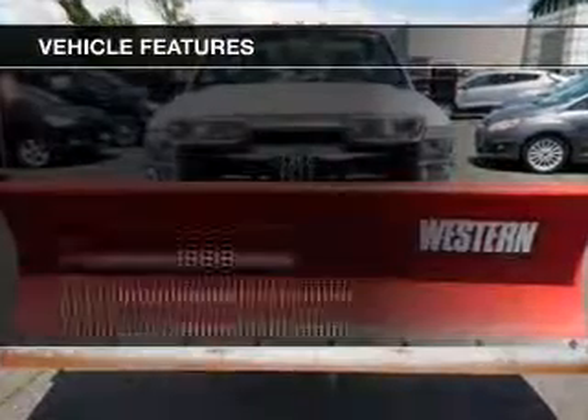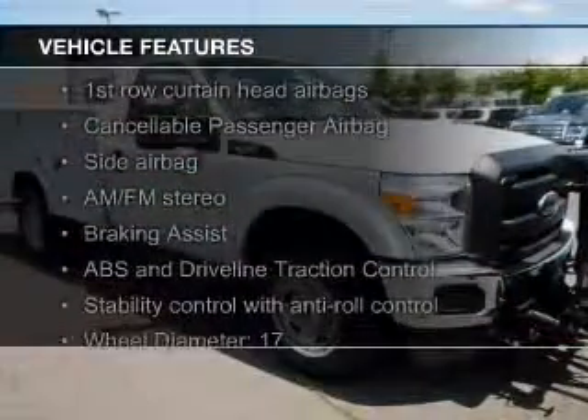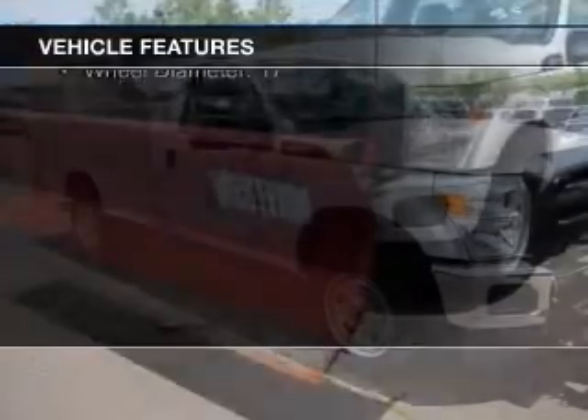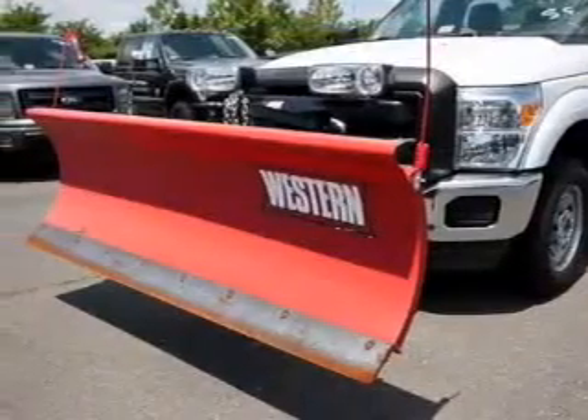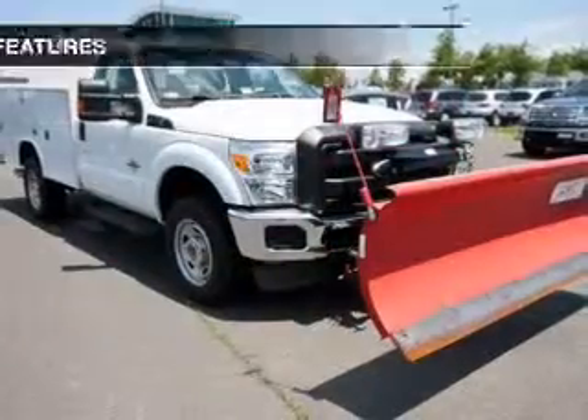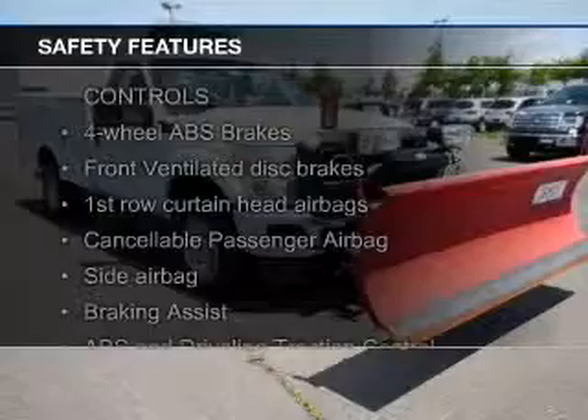The features include Ford Sync Voice Activation, Steering Wheel Controls, Tilt and Telescopic Steering Wheel, Split Rear Seats, Air Conditioning, Power Steering, and AM-FM Stereo.